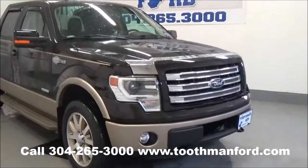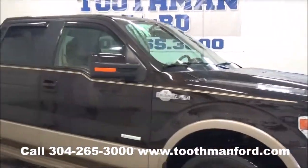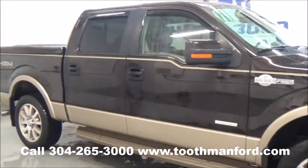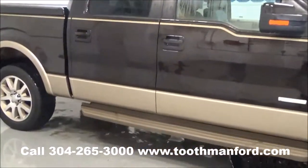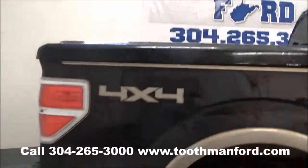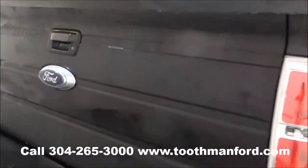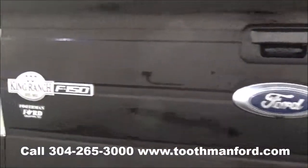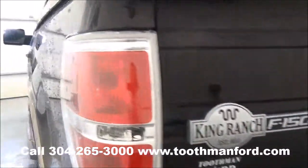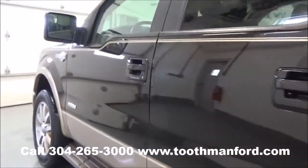Rachel Toothman Ford. Today we have a 2013 Ford F-150 King Ranch. It has all the extra amenities like step bars, a bed cover. It's two-toned, powered by the EcoBoost engine, backup camera, one owner, both sets of keys, keyless entry, 5,700 miles.